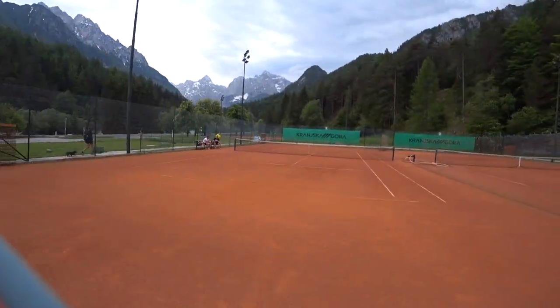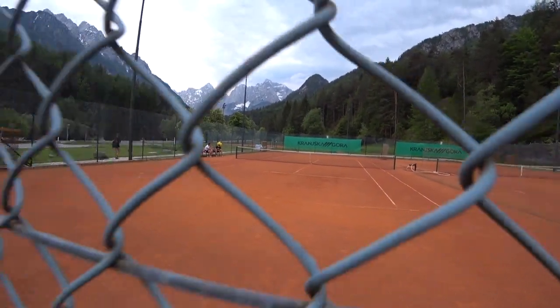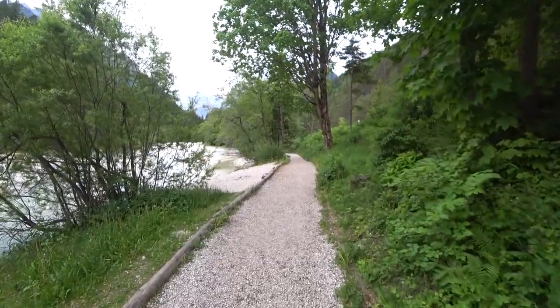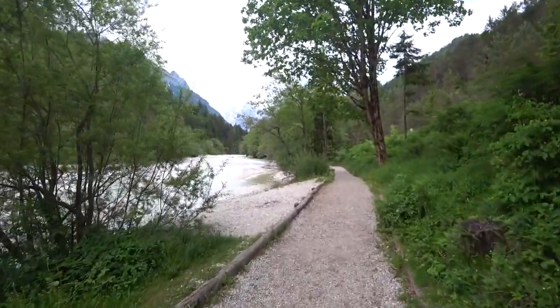It's official — this is the nicest tennis court I've ever seen. The clay with the Slovenian Alps in the background. Must find mountain hut with local cheeses and charcuterie.